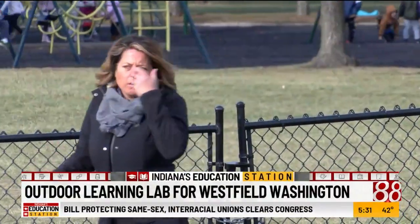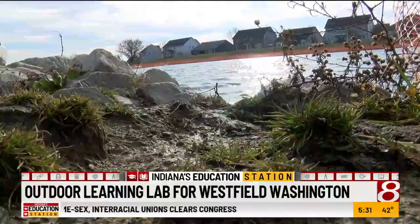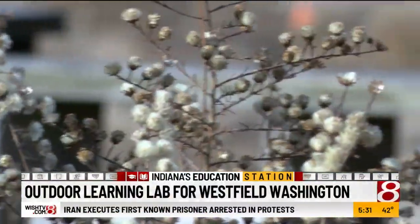Executive Director of the Westfield Education Foundation, Ashley Knott, says that the space will be available even for the community. You couldn't ask for anything better. That's sustainable. That is something that will teach kids, adults, seniors — anyone can come and use this space here eventually once it matures. Students will be able to see the progression of growth over the years, and they're continually seeking to build. We're looking at getting some solar panels out there as well, to power the outside area for our outside classrooms.